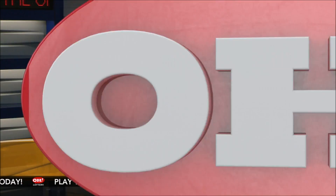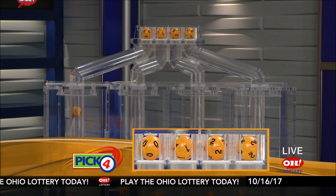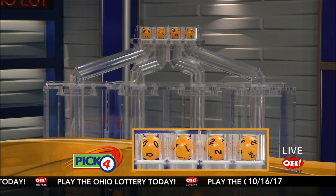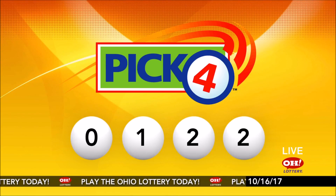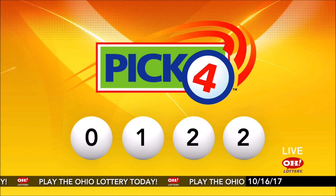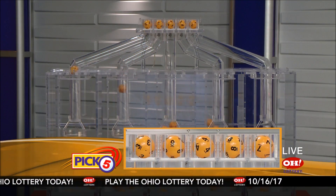And now the winning Pick 4 numbers: first up is a zero, next a one, next a two, and finally a two. So today's midday Pick 4 numbers are zero, one, two, two.